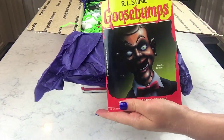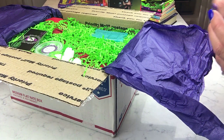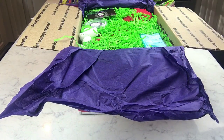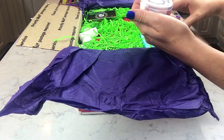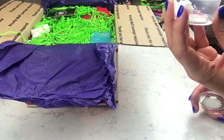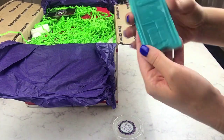It comes with an actual Goosebumps book, which is adorable! I love all the little add-ons that make it more than just bath products — it brings the whole concept together. This one is Night of the Living Dummy. Next to it looks like a body butter with the same name. It's very citrusy.